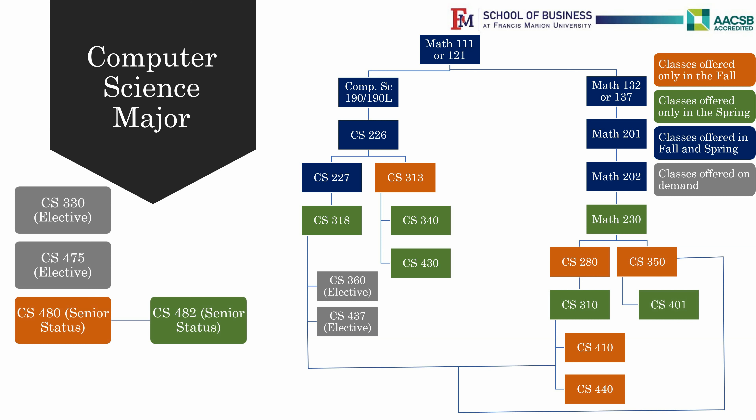Please work closely with your advisor, as Computer Science classes have a lot of prerequisites, and each prerequisite requires a grade of C or higher to move forward.